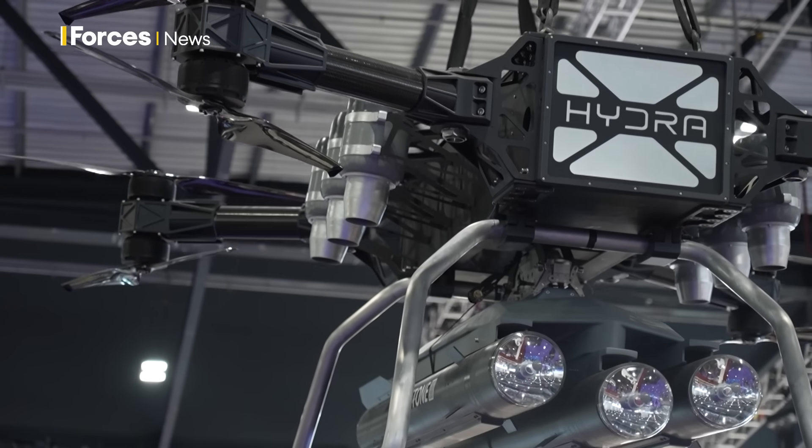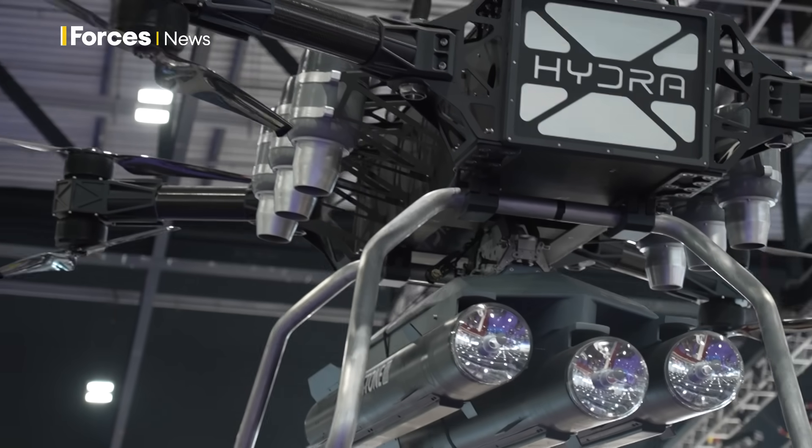If it all comes together beyond the concept stage, could this be a replacement for the Apache? We're not trying to replace the Apache — we're just trying to support the Apache in its mission. And we're not trying to replace pilots; we're just trying to take away some of the burden of that dangerous resupply mission, and in this case, a loitering munition.